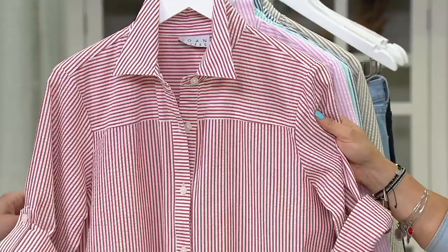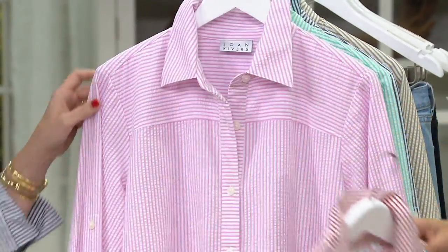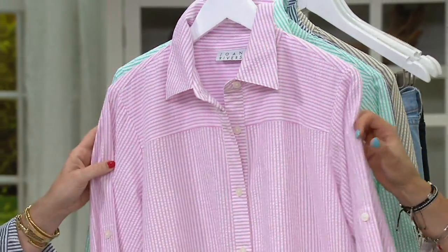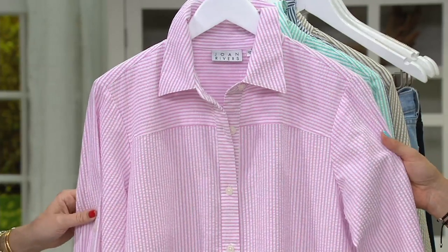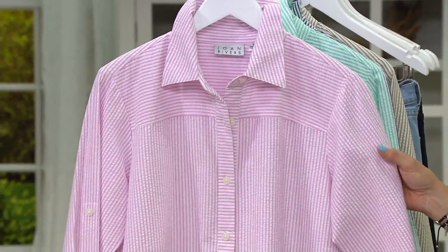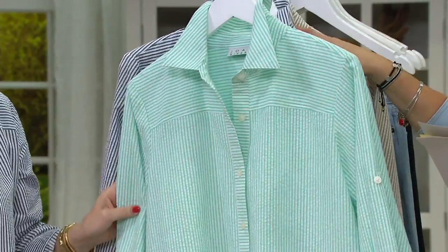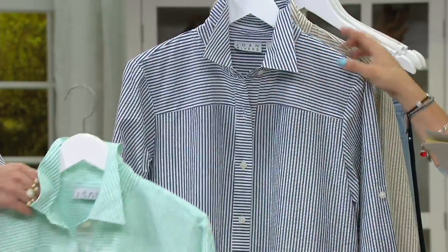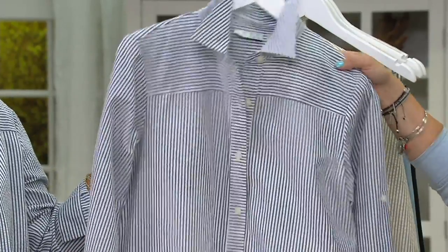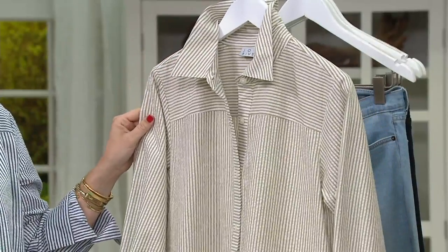Up front we have red, available in extra small through 3X. Oh look how pretty the pink is — isn't that beautiful, just a real feminine take on what is otherwise a masculine silhouette. Small through 3X. Seafoam, small through extra large and 2X. Navy blue, extra small through 3X. And khaki, extra small through 3X.